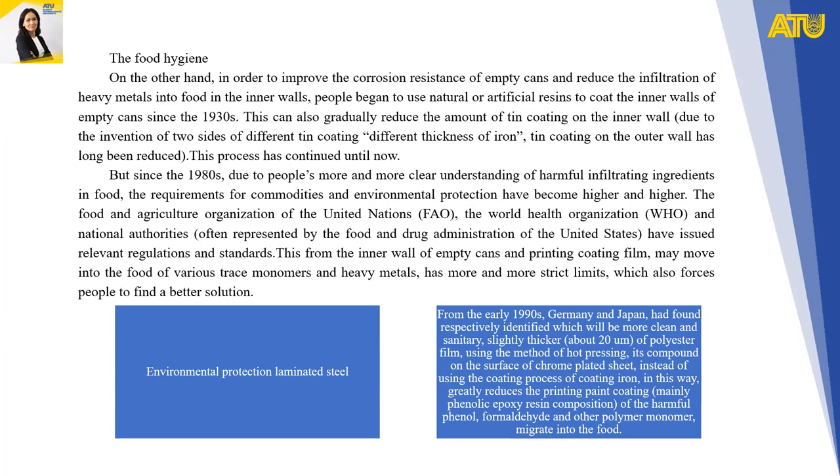This process has continued until now. But since the 1980s, due to an increasingly clear understanding of harmful infiltrating ingredients in food, requirements for food safety and environmental protection have become higher and higher. The Food and Agriculture Organization of the United Nations, the World Health Organization, and national authorities have issued relevant regulations and standards. Coatings from inner walls of empty cans and printing films may transfer monomers and heavy metals into food, and limits on these have become more and more strict.